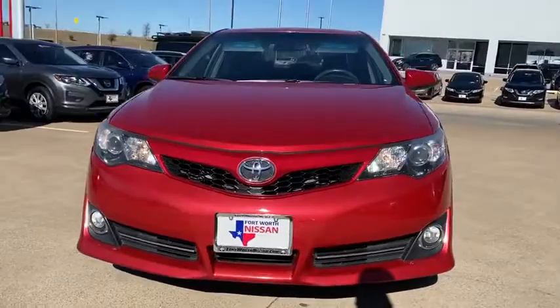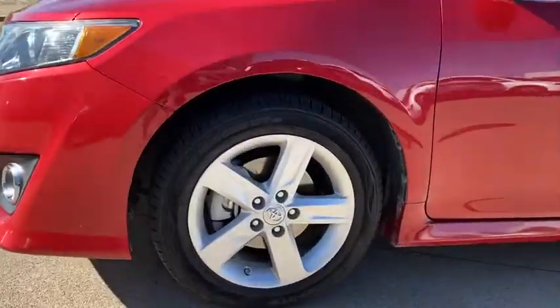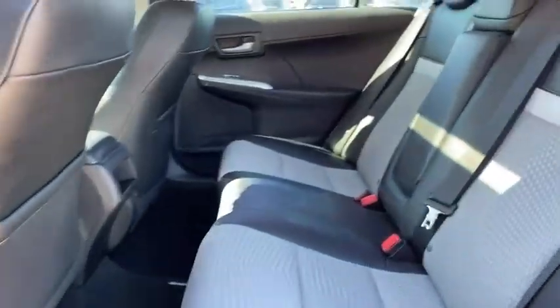Trip computer, sport package, panic alarm, brake assist, remote keyless entry, overhead console, tachometer. If you like it online, you'll love it in your driveway.